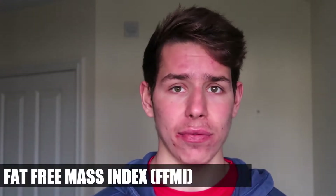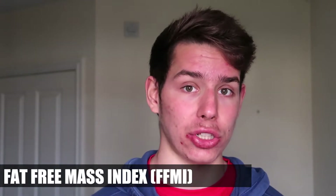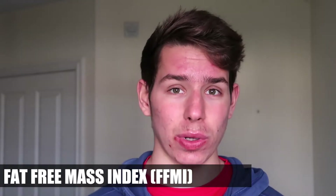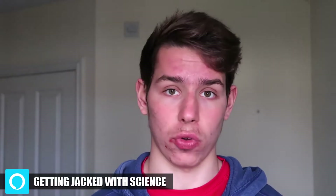A lot of people will point to the FFMI over 25 as meaning you're on steroids. So quick limitations of this. Number one, it's based on one study. And even before steroids existed, people had an FFMI greater than 25. Number two, the people that were on steroids who had a lower FFMI than 25 were just forgotten about.